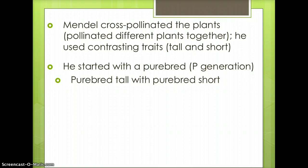He started with a purebred. A purebred is an organism that comes from a line of organisms that are homozygous dominant, meaning capital T, capital T, or homozygous recessive, meaning lowercase t, lowercase t.